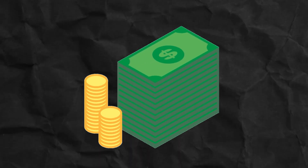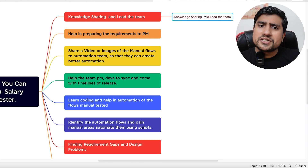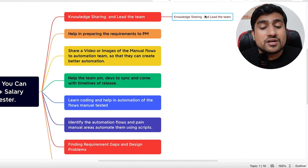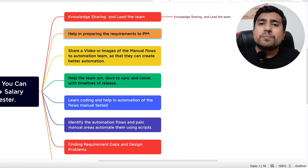That's what I have done as well. Knowledge sharing and leading a team is important — don't be shy about it. If you're a manual tester, try to take more responsibility by talking to your manager. Say: 'I can do these things, I can share my knowledge and whatever I have learned.' Trust me, it works well.